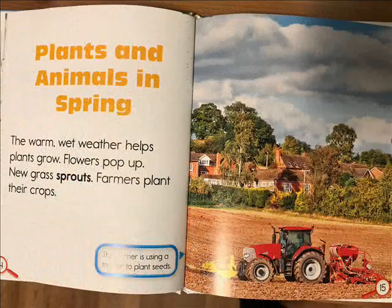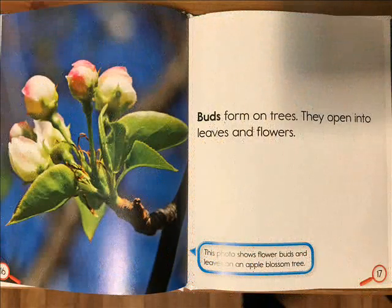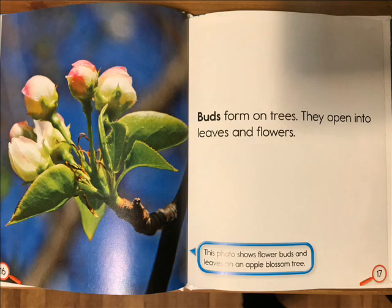Plants and animals in spring. The warm wet weather helps plants grow. Flowers pop up, new grass sprouts, and farmers plant their crops. Buds form on trees and open into leaves and flowers.